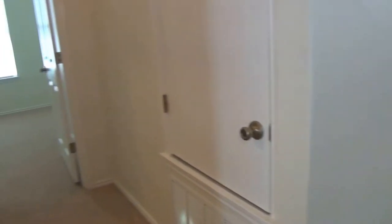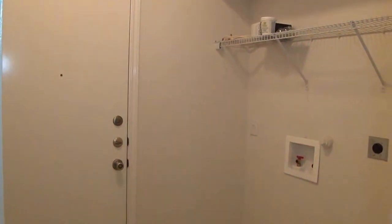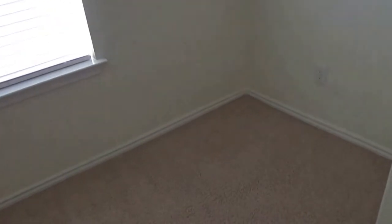Off to the left here we have the utility room and the two-car garage, which also has a water filter system. This would be the study or office — it could be used as a bedroom, though it doesn't have a closet. It's about the size of a regular bedroom, so instead of a closet it has an open space where you could set up your desk or office equipment.